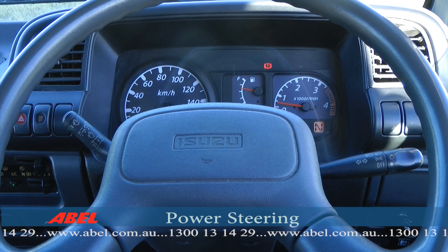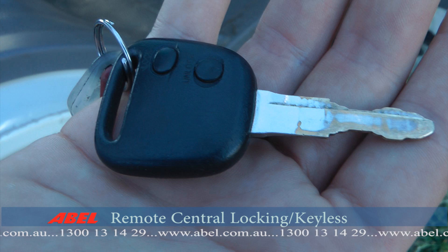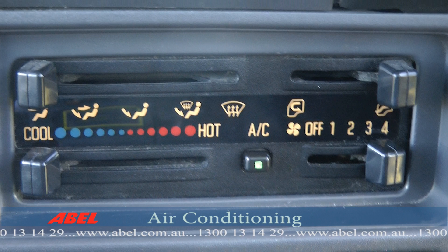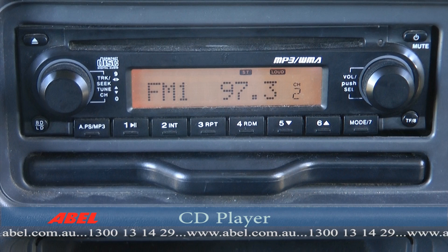Just some of the many other features include power steering, electric windows, central locking with remote keyless entry and a mobiliser, fully integrated air conditioning and heating, a CD player, and cup holders.